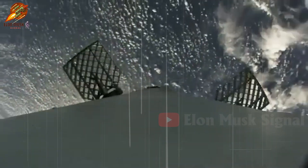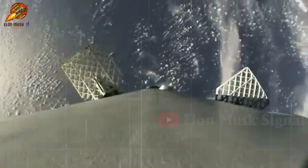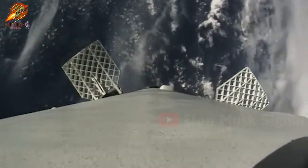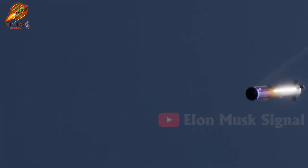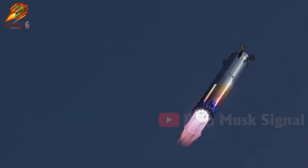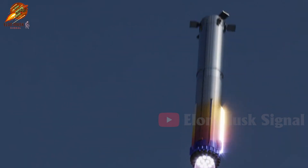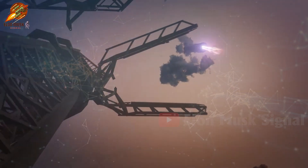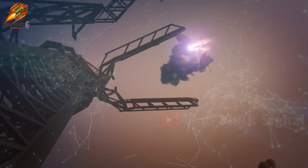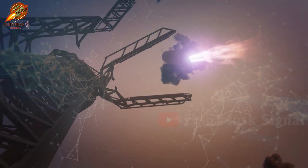During descent, SpaceX's Super Heavy booster employs a 'many-to-few' thrust strategy to leverage the advantages of both large and small engines. At high altitudes, traveling at speeds around 1,200 km/h, all 13 engines operate to reduce speed. As it nears the ground with speeds below 10 km/h, only three engines remain active, capable of modulating thrust and providing flexible guidance for precise landing control, enabling the rocket to be reused multiple times.